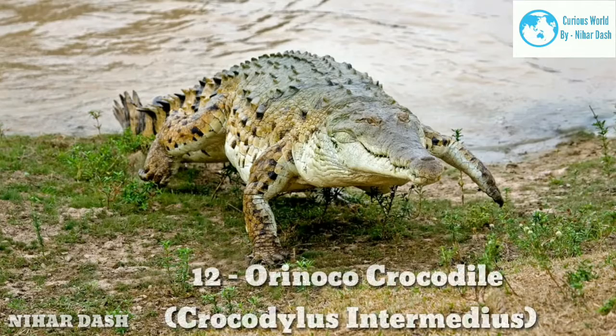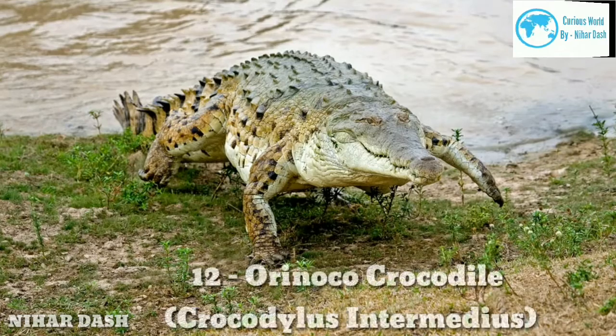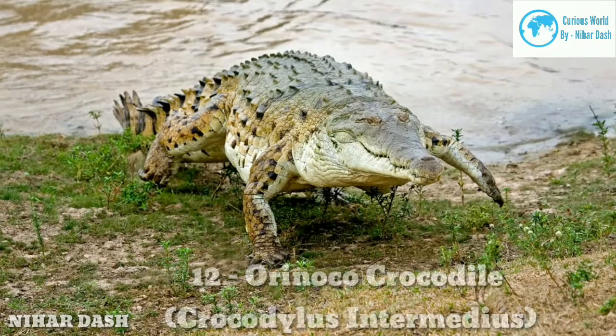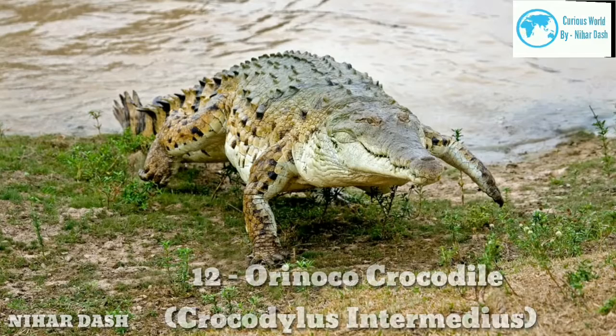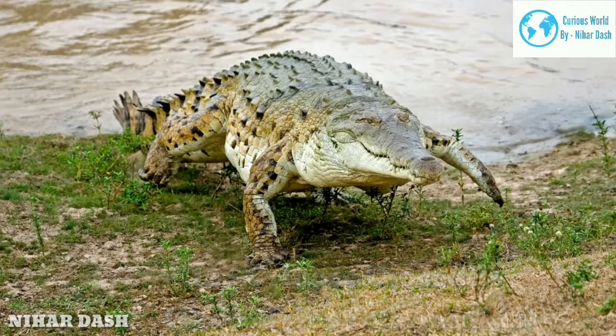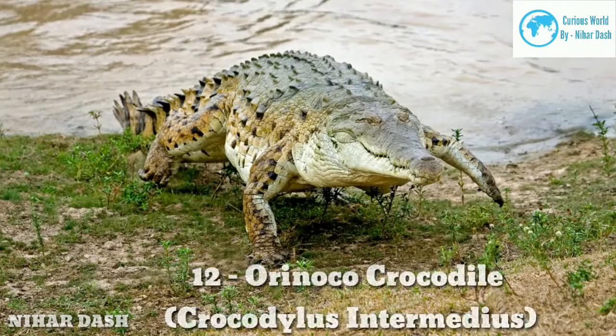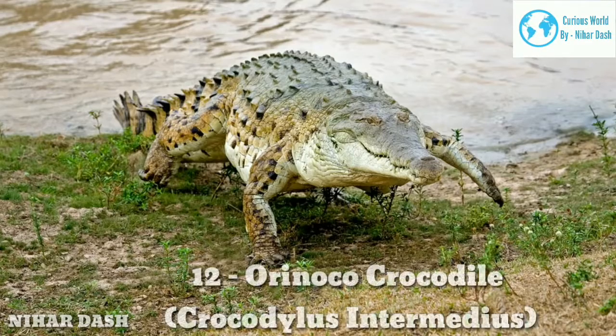Twelve: Orinoco Crocodile, Crocodylus intermedius. It is a freshwater crocodilian found in northern South America, particularly Colombia and Venezuela, along the Orinoco River. They are mid-sized crocodile species with length measurements ranging from 3 to 4.8 m (9 to 15 feet) and a weight between 200 to 370 kg (440 to 815 lbs). Males usually grow and weigh more than females.